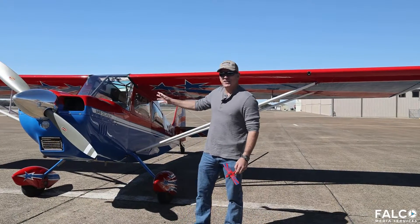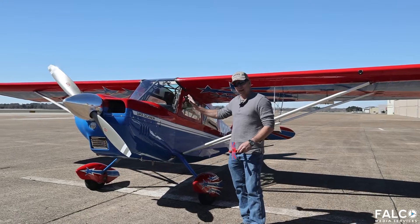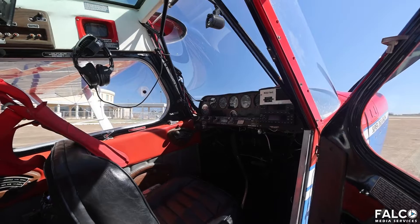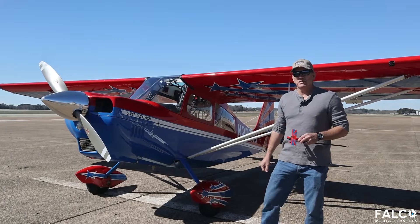What we have here is a Bellanca Super Decathlon. This is a 180 horsepower aerobatic aircraft designed to do every maneuver that you can imagine in the sky. We have two seats — the pilot sits in the front and a passenger in the back, and you can do training in this aircraft too.